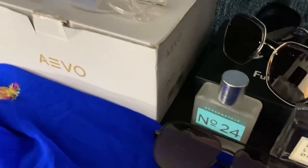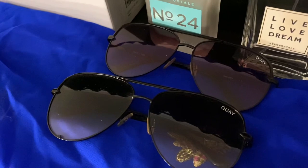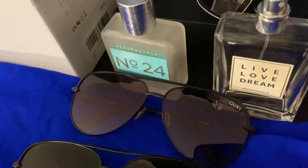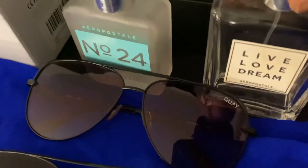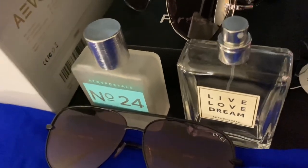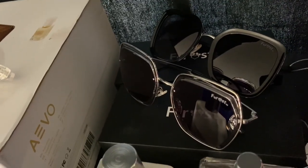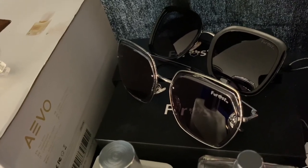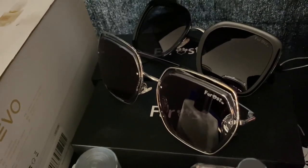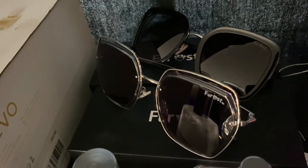On this side I have two pairs of Quay Australia glasses — one is the black-to-clear and the other is the Sahara. Then I have two unisex perfumes that smell amazing — I'm almost out of one. They're from Aeropostale and I got them in the States. And these two glasses are from Frost — it's a small company and one dollar from each purchase goes to the World Animal Protection to help animals.